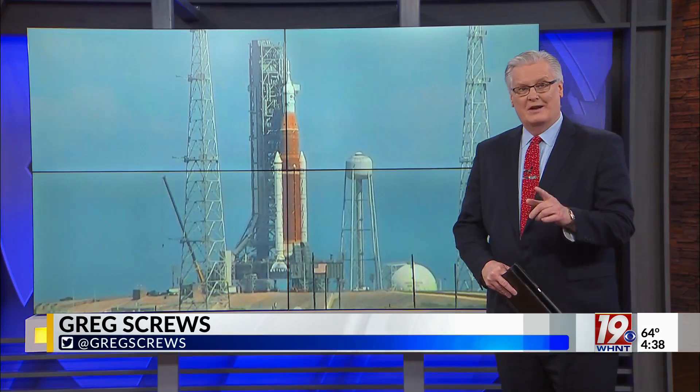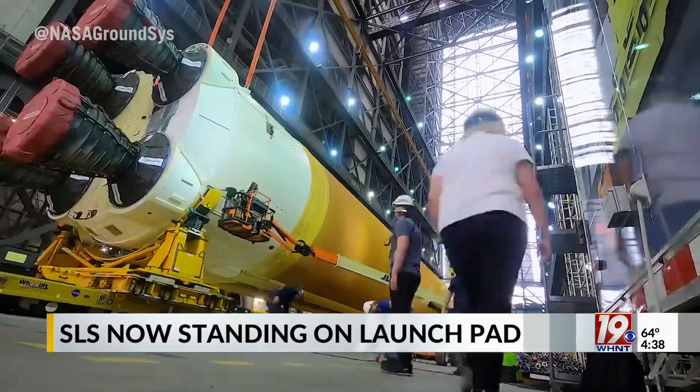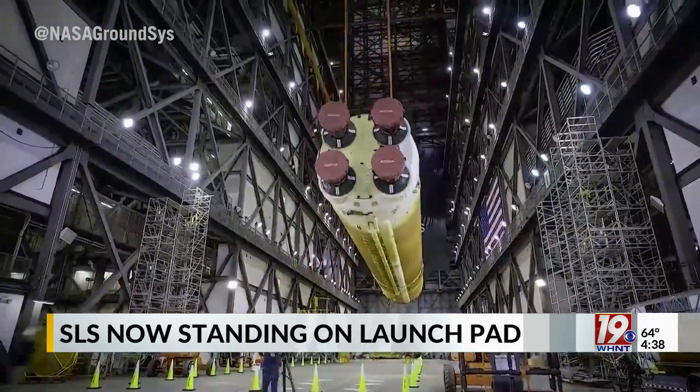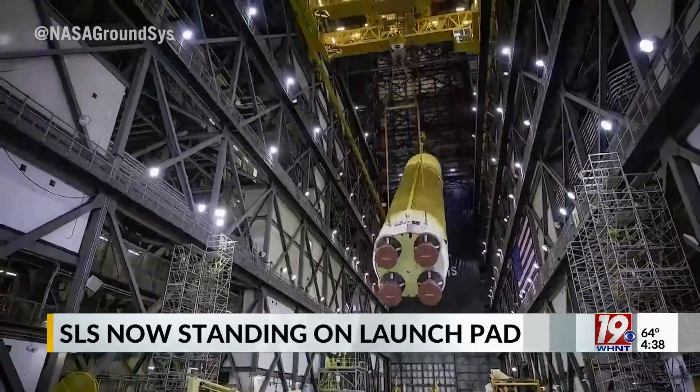News 19's Greg Screws joining us now in the studio with more on that. The space launch system was not only designed in North Alabama, it's also being managed by the Marshall Space Flight Center in Huntsville. It's taken a lot of work to get from the drawing board to standing fully constructed on that stand. Development of the SLS program started in August of 2014, and then after thousands of hours and billions of dollars, pieces of the rocket were constructed and tested before the entire rocket was finally fully assembled in December of 2019.